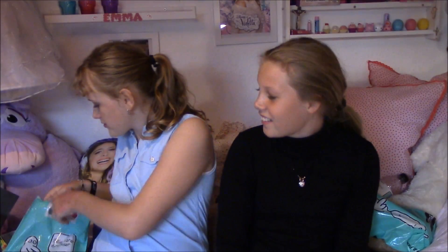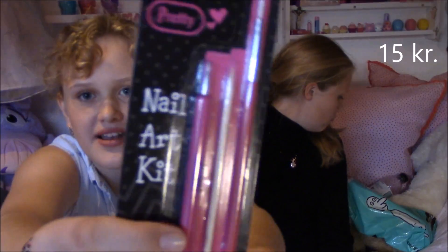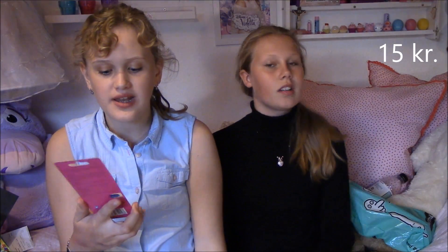Det næste og det sidste jeg har købt i Normal, det er det her. Det er de her — tror jeg det hedder — For Free. Det er sådan et nail art kit med en lille ting og en dytter udenfor hver ende. Så kan man lave mønstre på neglene med nail art. Man kan tage sin nail art på plads og lave helt tynde mønstre. Der er bare en lille bitte pensel. Jeg synes det var mega billigt, og jeg har længe godt kunne tænke mig sådan noget. Så den er jeg mega glad for.